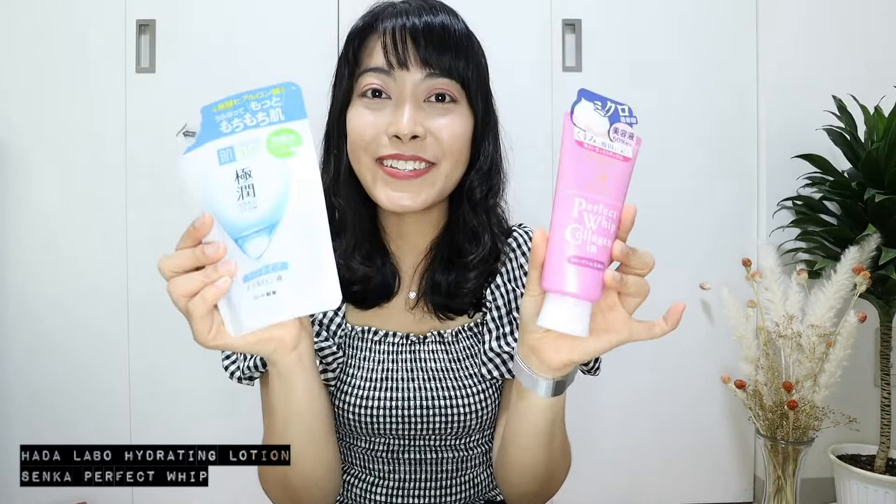Next are Senka's Perfect Whip Collagen In and Hadalabo's Hydrating Lotion Light. These two items are both from reputable brands and they're both pretty affordable. Rohto Lycee is my favorite eye drops and I highly recommend them — they instantly give your eyes a refreshing and cooling feeling, perfect for people with dry and tired eyes.